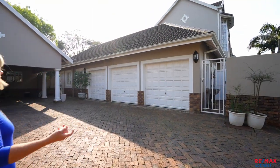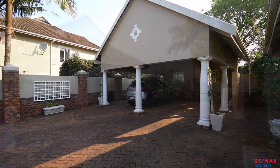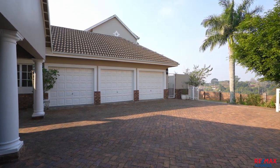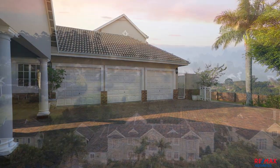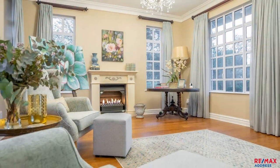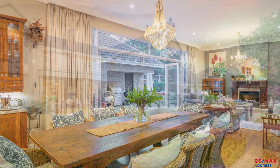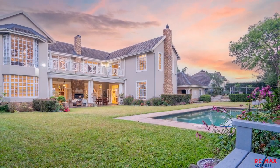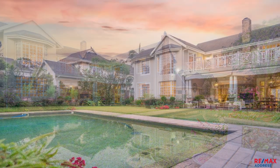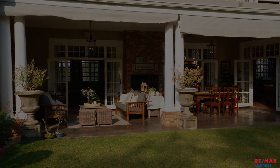Seldom on offer in Augusta: triple garaging, double carports, parking for an additional nine vehicles, plus registered staff accommodation. The magic really happens when day turns to night — this beauty lights up the entire valley. So make that life-changing call today. You're going to love it.